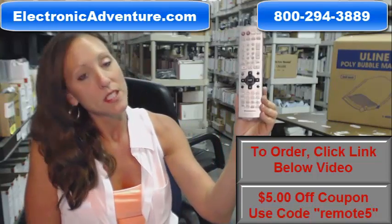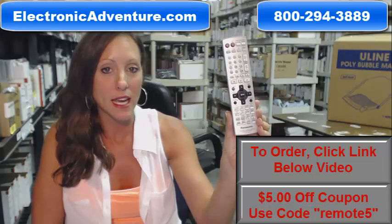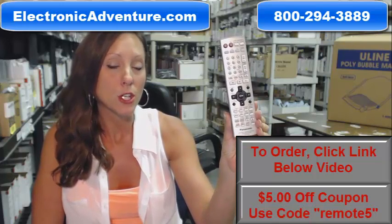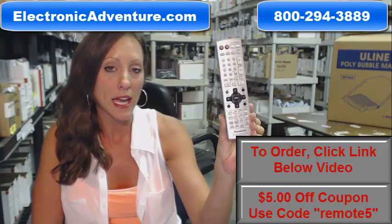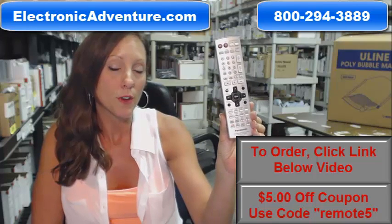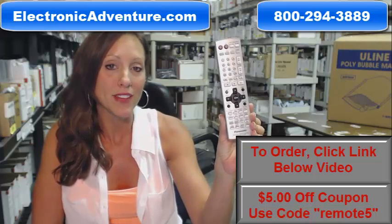So if you're ready to purchase this Panasonic remote control or any other remote control that we have in stock today, you can save $5 off your order. You can use the coupon code REMOTE5 at checkout, click the link below to complete your purchase, or call one of our friendly operators — they will be there to assist you. Thank you for shopping ElectronicAdventure.com.